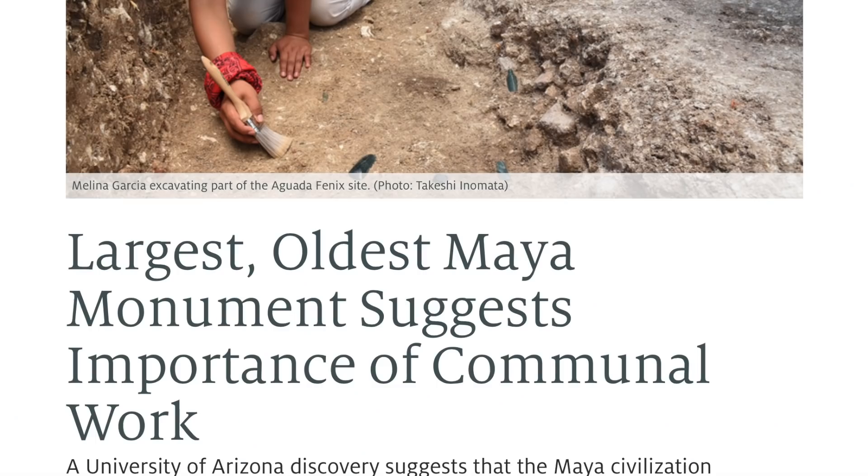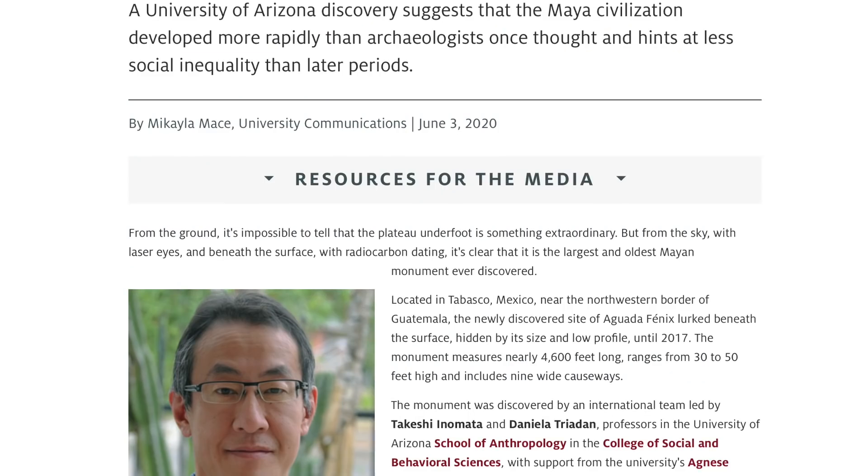Interesting story up first in the news about the Mayan Genesis. Turns out their civilization was constructed much more quickly than believed with virtually no social inequality, and the new brush-covered discovery near Tabasco, Mexico shows that it's almost like they were part of a great society before the catastrophe happened, and then they all somehow knew how to come together and rebuild.